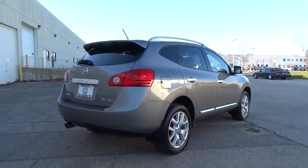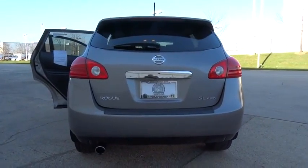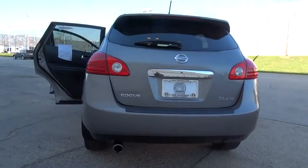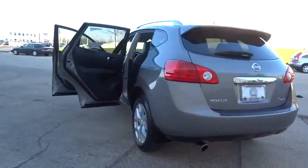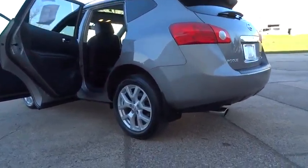This vehicle has less than 35,000 miles. Here are some of this vehicle's great options: anti-lock braking system, stability control, traction control, navigation system, keyless entry, steering wheel audio controls, and backup camera.